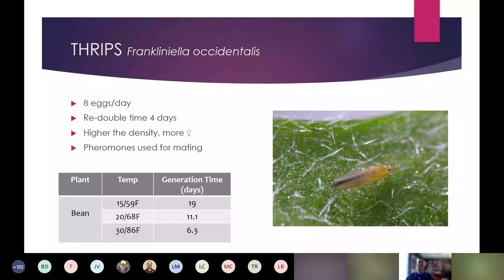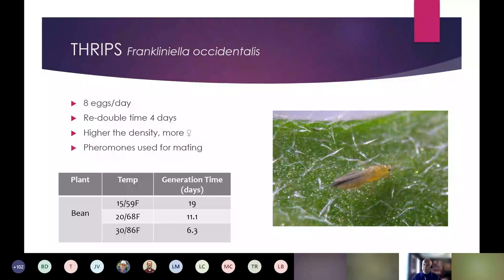Whitefly is always an issue — we see them in houseplants, bedding plants, and container plants. At 59°F it takes 53 days for a generation, but at 77°F it's only 25 days. In our temperatures, these generations can explode quickly if you're not keeping an eye on your garden. Females can lay up to 6–8 eggs per day. There's an even male-to-female population mix, and about 16% mortality — so some will not make it to adulthood.